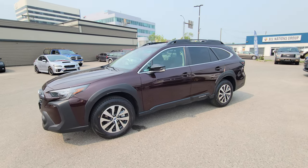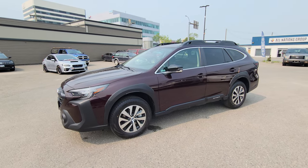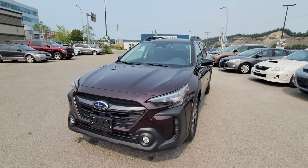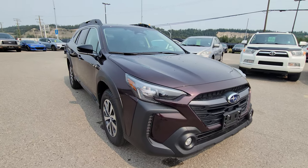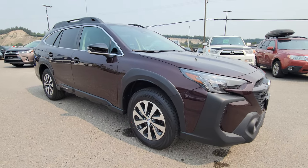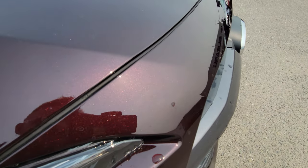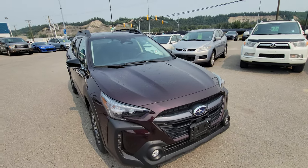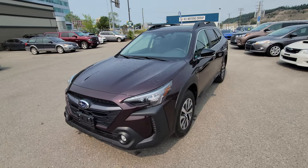Hey everyone, Tyson the Subaru Specialist from Subaru Prince George here. Today we're taking a look at the 2024 Subaru Outback Touring in the Dark Mahogany Pearl. It's not black — it's like a dark cherry soda red, a really nice color. If you have the chance to check this out in person, you can see all that metallic in there with that little bit of red. It is a sharp looking color.